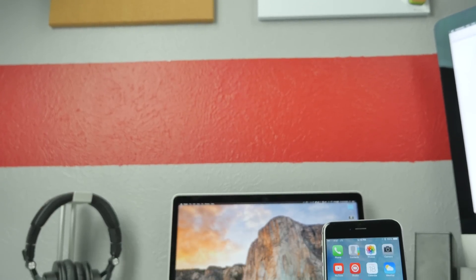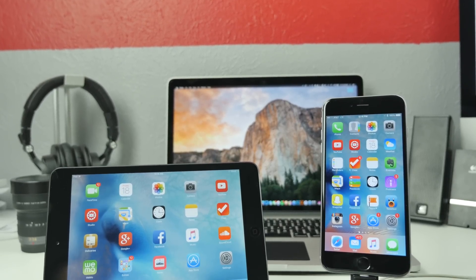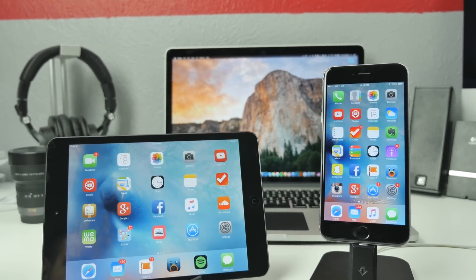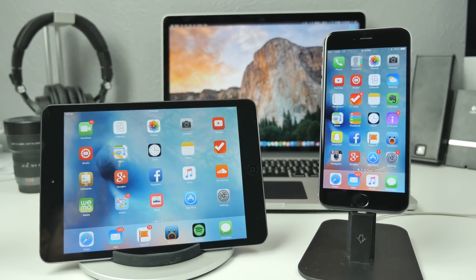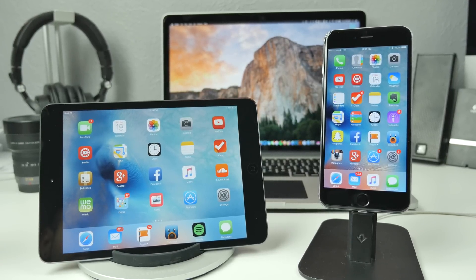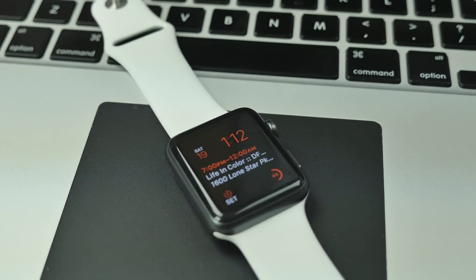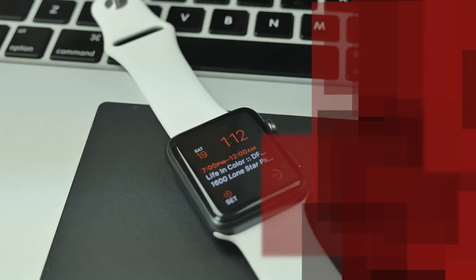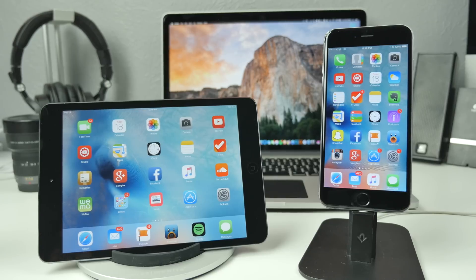That's pretty much going to wrap it up for the top iOS 9 features that I think you should know about. If you want to see additional features included in iOS 9, I have several videos down below that will show you pretty much everything included in iOS 9, and also a link to watch the new features in WatchOS 2 for the Apple Watch. In the comment section below, go ahead and let me know what your favorite iOS 9 feature is, whether it's one I covered or another feature — I'm interested in seeing what your favorite is.